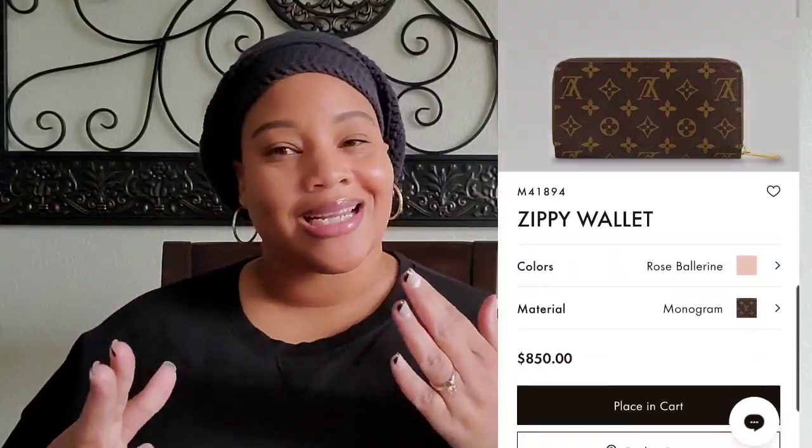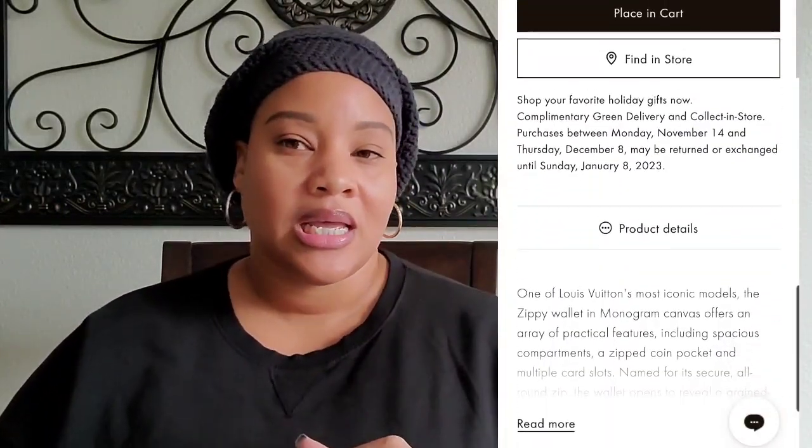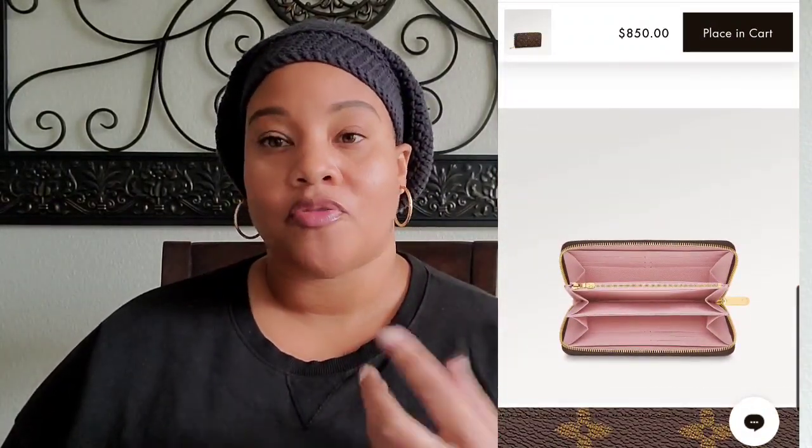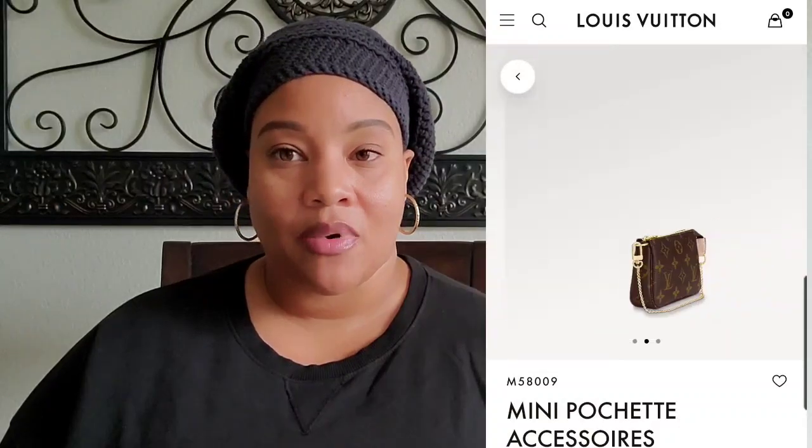The next piece I want is the Louis Vuitton Zippy wallet, also in the monogram with the pink Ballerine interior. I'm a little torn on the pink interior just because it's light and could get dirty easily, but I'm not hard on my products. That Zippy wallet currently retails for $850 in monogram; if you want the Empreinte leather, it costs a bit more.